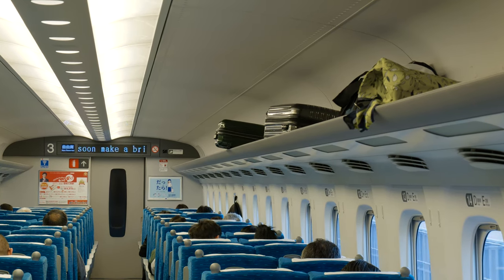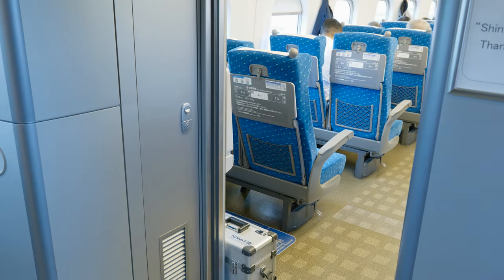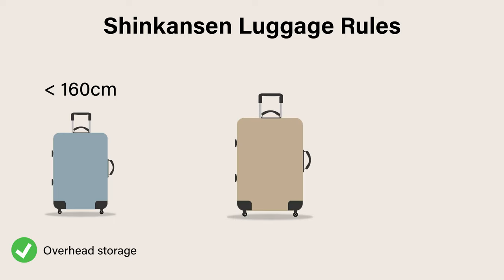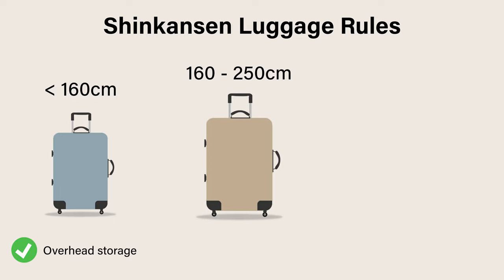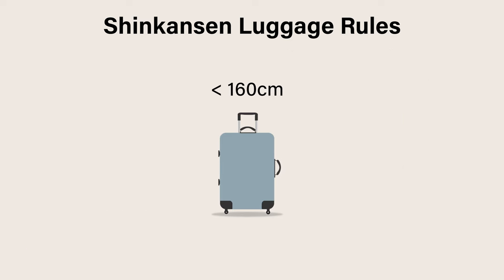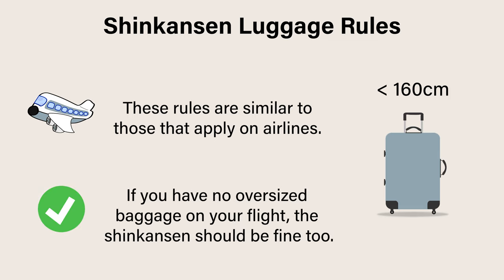Now let's talk about the new luggage limit and everything luggage related. Since 2020, there have been changes to the luggage rules. Anything less than 160cm in total dimension is still perfectly fine to bring on the shinkansen and can be placed in the overhead storage. Any luggage between 160 to 250cm will need a reservation in advance, and anything larger than this cannot be taken on the shinkansen. For reference, 160cm and under is roughly the same rules that apply to airlines, so if you don't have any oversized baggage on the flight over to Japan, then you will likely be fine on the shinkansen too.